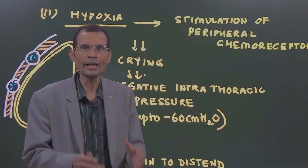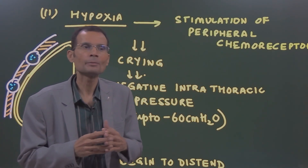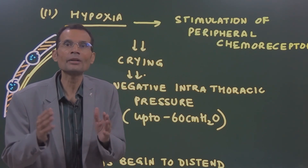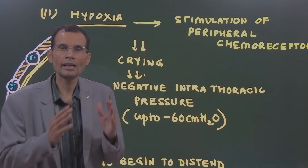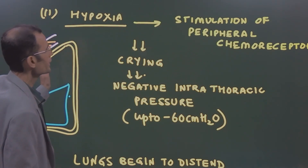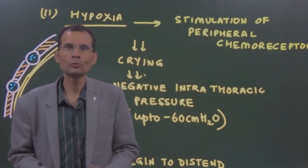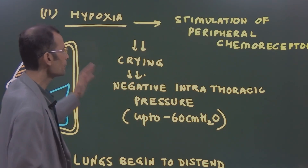The second immediate threat is hypoxia. Inside the uterus, the fetus had gas transfer through the placenta. As soon as the cord is clamped after delivery, the baby has to survive independently. At that very moment, the lungs have not started functioning — they are in a collapsed state. So the baby immediately faces the challenge of hypoxia. Hypoxia stimulates peripheral chemoreceptors, the carotid bodies and aortic bodies, and breathing is stimulated.